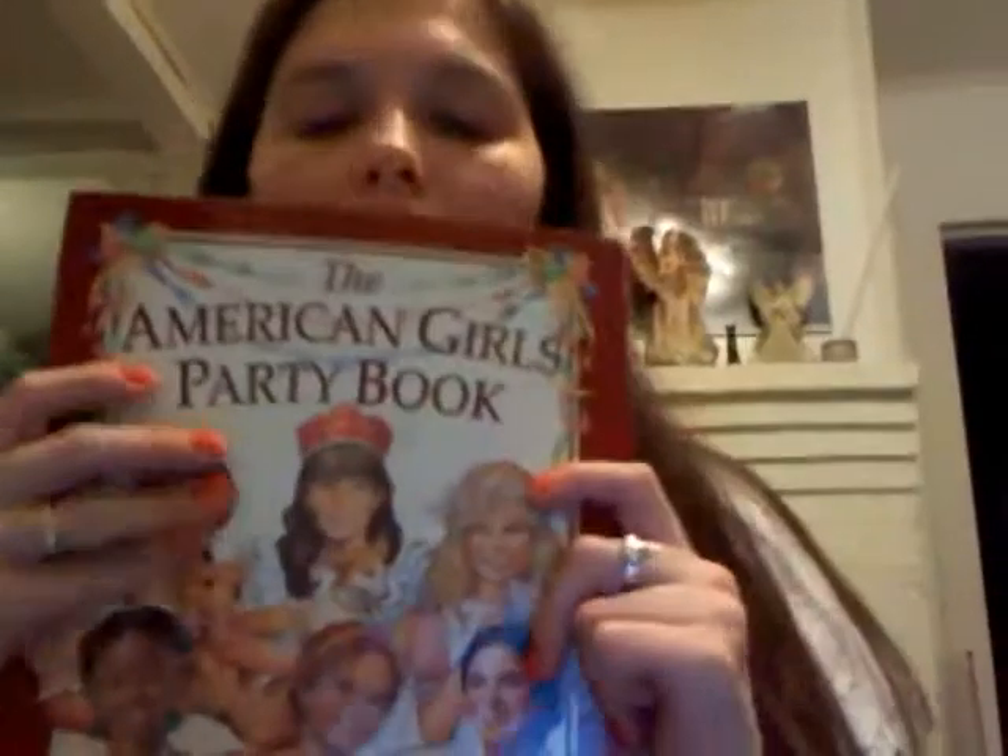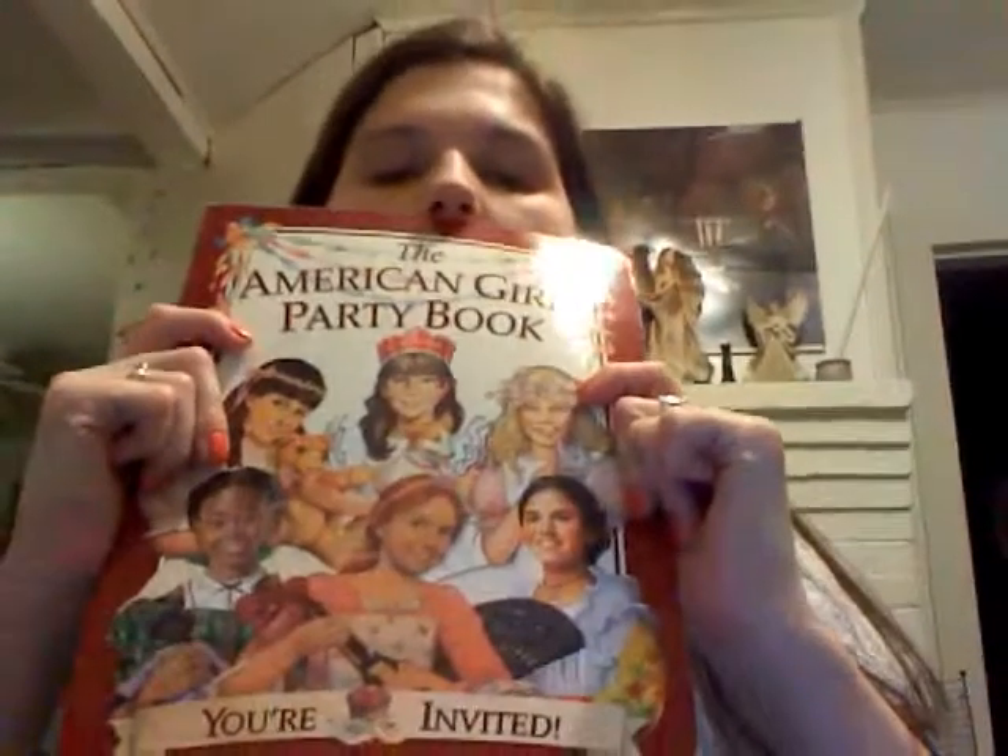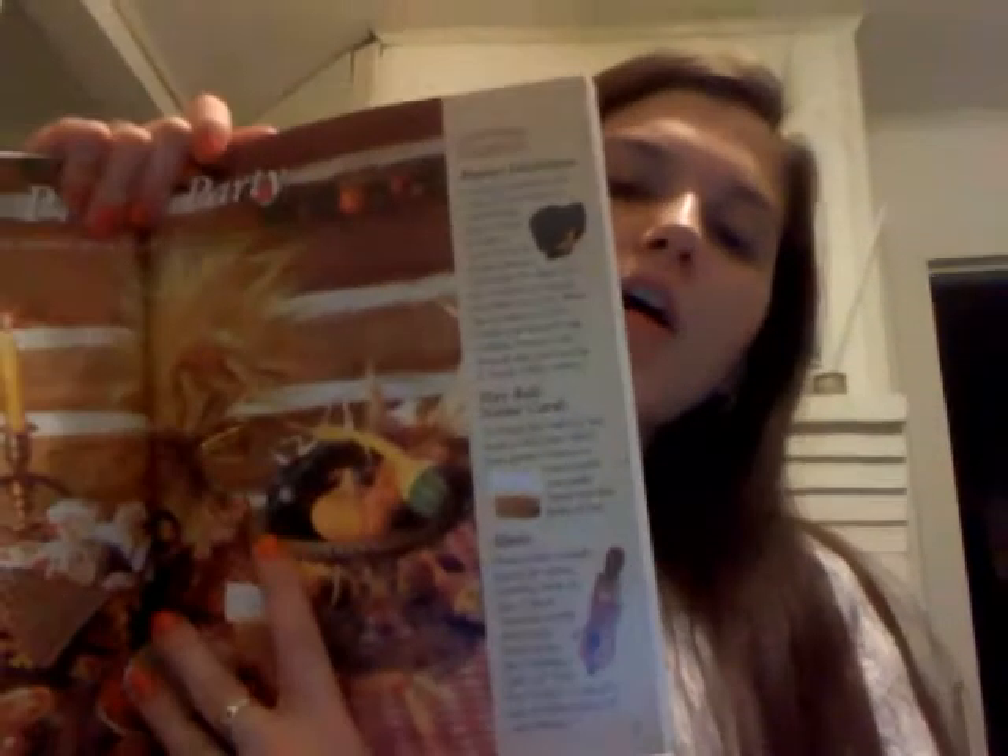I also picked up this one — I haven't really flipped to this one yet. We've got Kirsten's Prairie Party. I just randomly flipped to this one, so I'm going to give you an example: we have Bonnet Invitation, Hay Bale Name Cards, and from Champions you get a recipe.